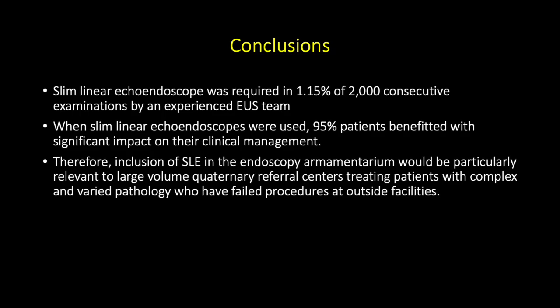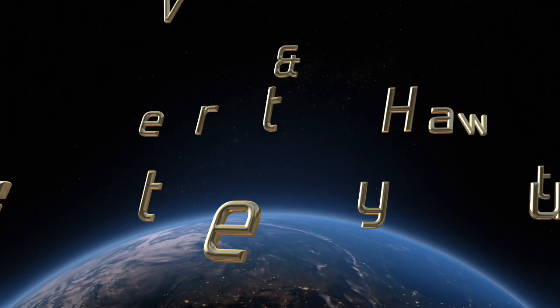In conclusion, the slim linear echoendoscope was required in 1.15% of 2,000 consecutive examinations by an experienced EUS team. When slim linear echoendoscopes were used, 95% of patients benefited with significant impact on their clinical management. Therefore, inclusion of the slim linear echoendoscope in the endoscopy armamentarium would be particularly relevant to large-volume quaternary referral centers treating patients with complex and varied pathology who have failed procedures at outside facilities.